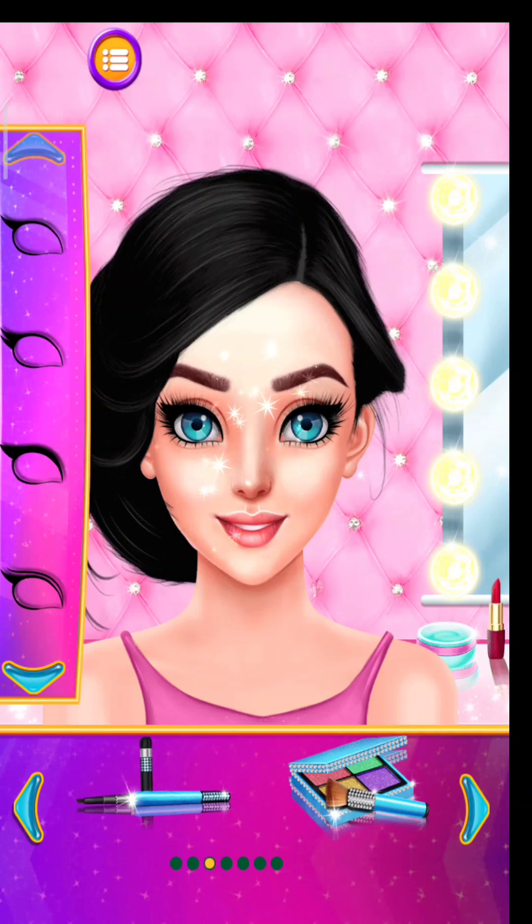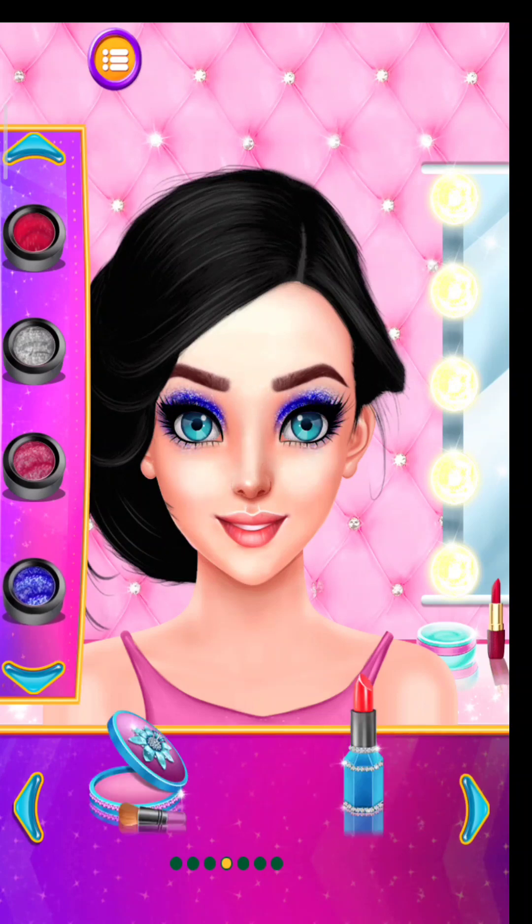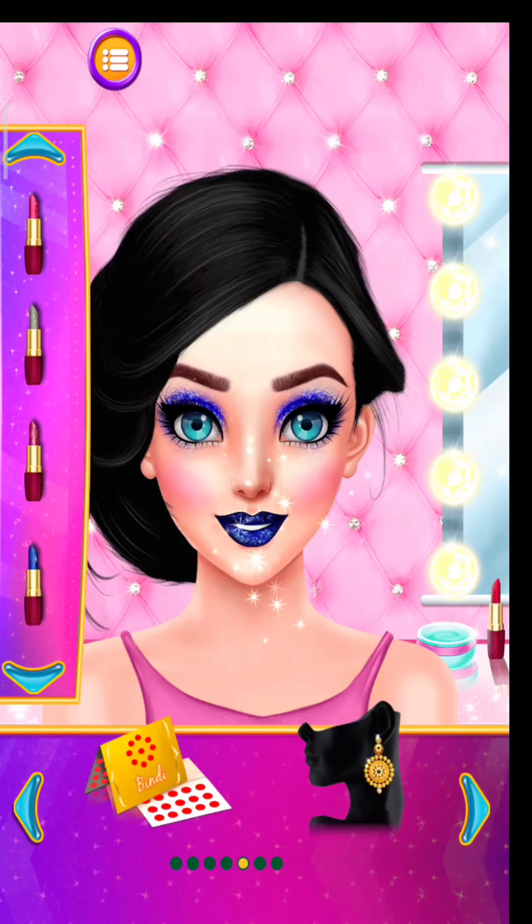Choose the eyelashes of your choice. Choose a so different. Pick a nice shade of lips. Pick a nice bindi for her.